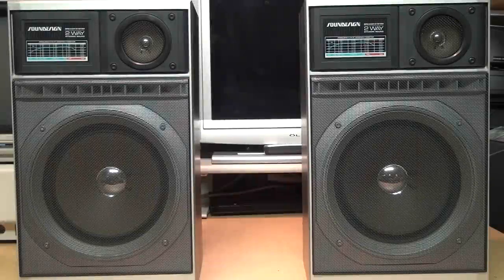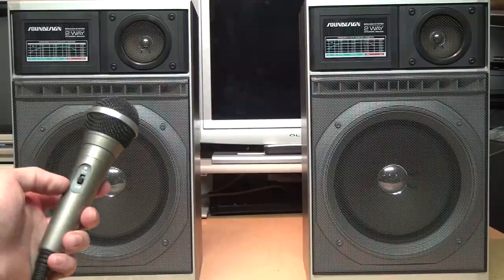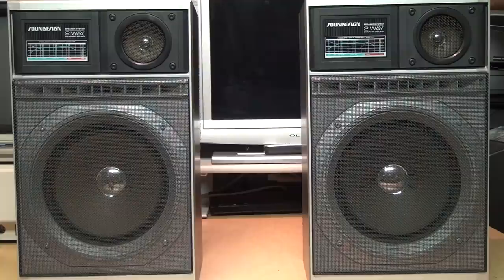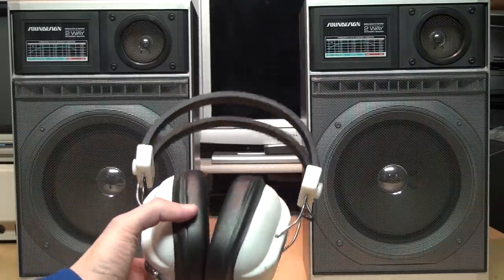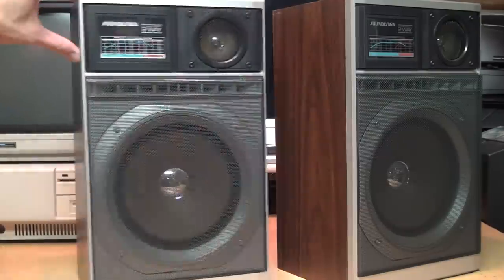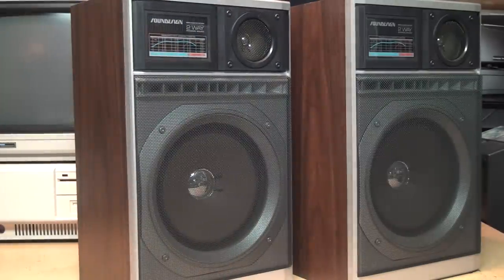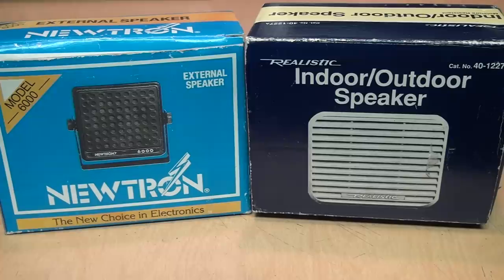I think the vast majority of speaker review videos are completely pointless, because any attempt to give an example of what they sound like is only ever going to sound as good as the microphone you use to record them, and whatever speakers or headphones the viewer is using when they play your video. And if you simply want to show what they look like, give your opinion of what they sound like, and maybe do some measurements of their frequency response and power handling capability, you might as well just write an article about them.